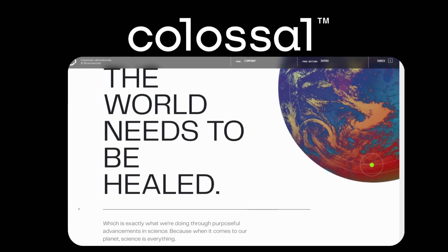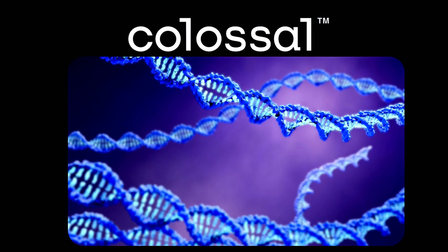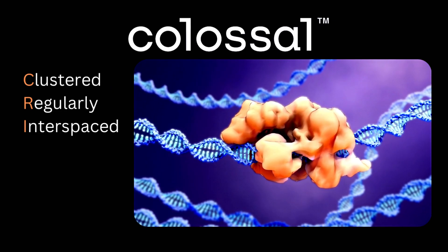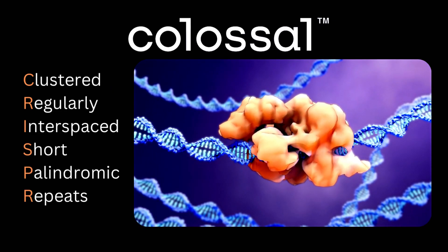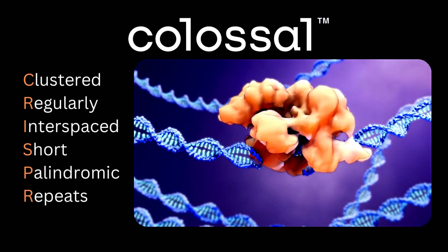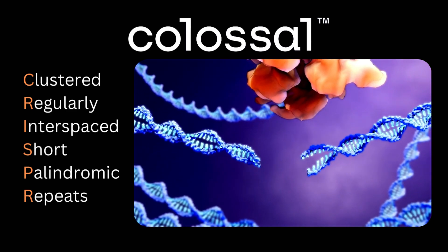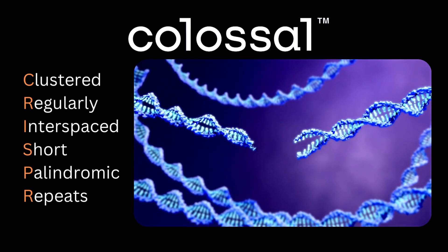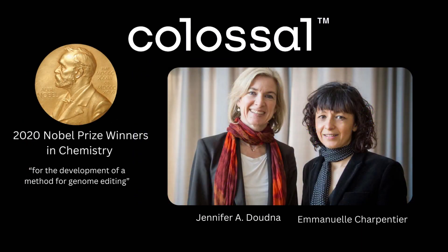What's even more interesting is that they are doing so using CRISPR technology. CRISPR, which stands for Clustered Regularly Interspaced Short Palindromic Repeats, is a revolutionary genome editing tool. The one being used by Colossal is CRISPR-Cas9, and a method of using that system which recently won the Nobel Prize in 2020 will be implemented in their projects.